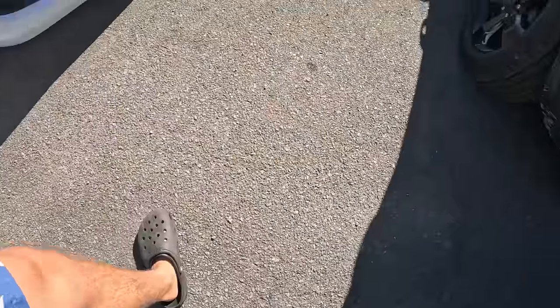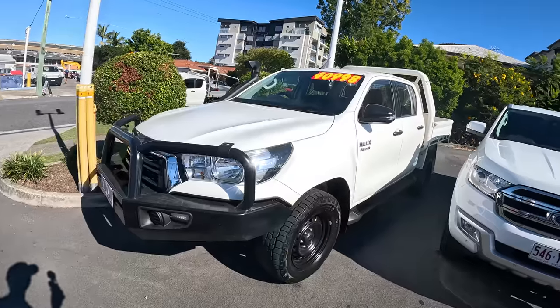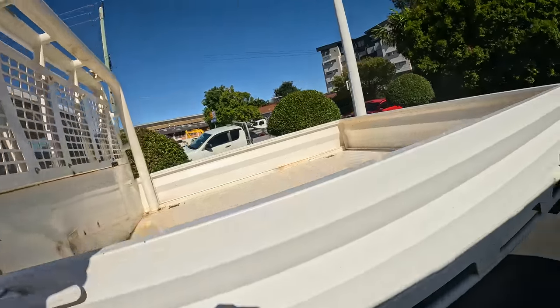I was also looking at Land Cruiser 79s — I prefer a 76, but the 70th Anniversary is just a little bit out of my price range. And no Raptors on the channel for now. There's an XLT Ranger here — checking the price. Another 79 Land Cruiser, this one looks a little older. Next dealership coming up. Another Hilux at 40–41 grand — a little too expensive, but it's got a big tray on the back. Looks like an ex-mining vehicle.